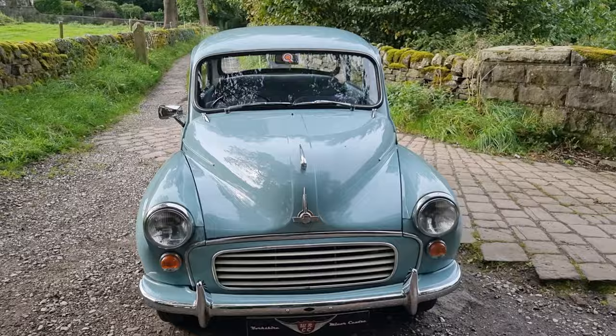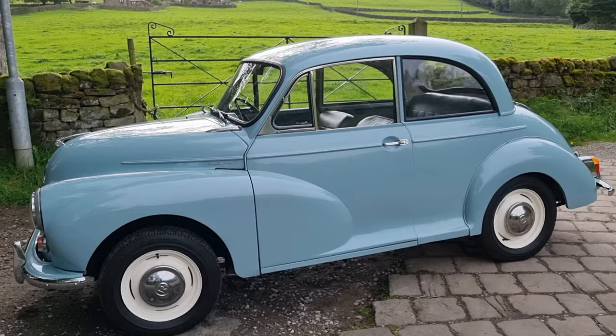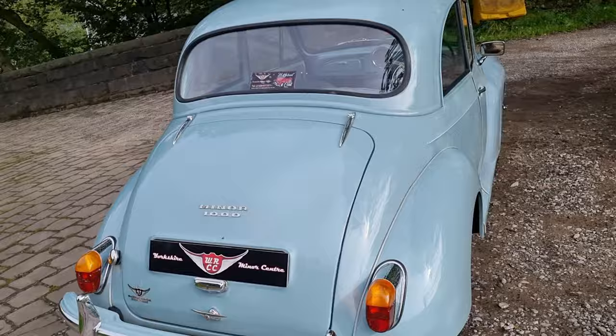Good afternoon, boys and girls, WRCC fans — welcome! It's been a while since I've done one. It's a WRCC walk around with me, Dan. It's a lovely autumnal afternoon here in Halifax, and we've got a very nice example for you today: it is a 1962 Morris Minor two-door saloon.